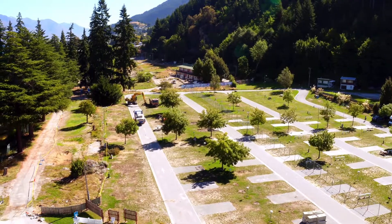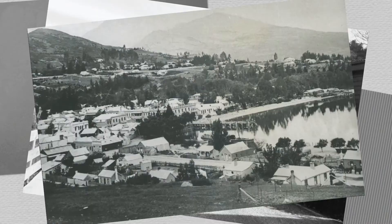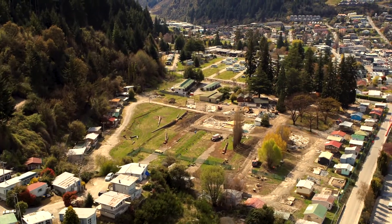The history of the site goes back to the 1860s with the establishment of the Queenstown settlement. Initially the land was used for an agricultural lease, but it wasn't until post-war tourism really kicked off in the district that you saw the construction of kiwi cribs and campground assets on the site.